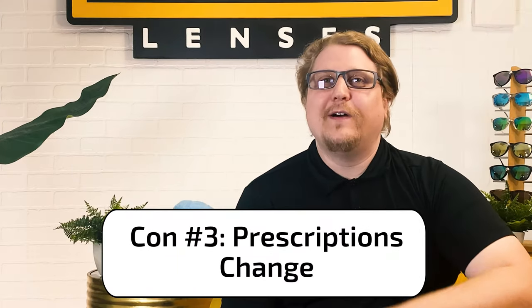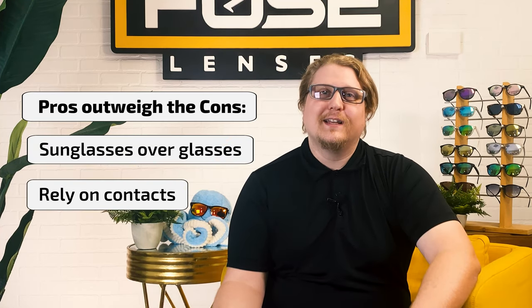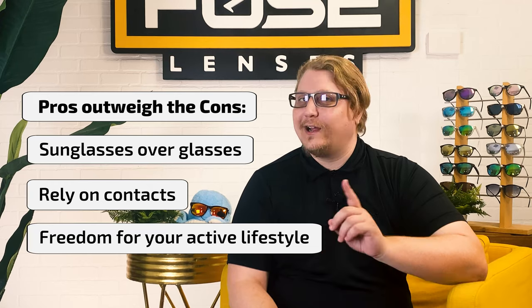Con number three: a final disadvantage could be when your prescription changes. Your eyes are constantly changing and adjusting, and it's inevitable that your prescription eventually changes. When that happens, it's frustrating because you already spent so much money on your first pair of prescription glasses, and now you have to buy a whole new pair. After weighing those pros and cons, you might be asking yourself, are they really worth it? At Fuse Lenses, we truly believe the pros outweigh the cons, because you don't want to put sunglasses over your glasses, you don't want to rely on contacts, and they'll offer freedom for your active lifestyle.